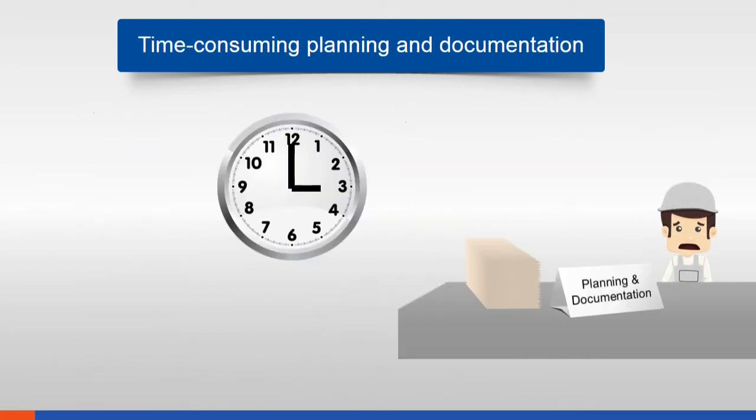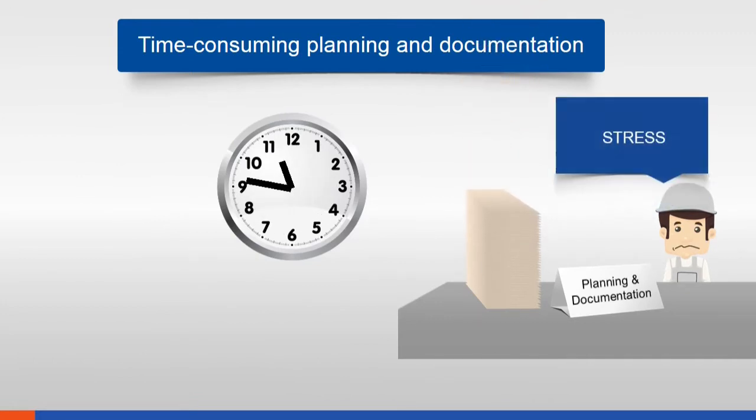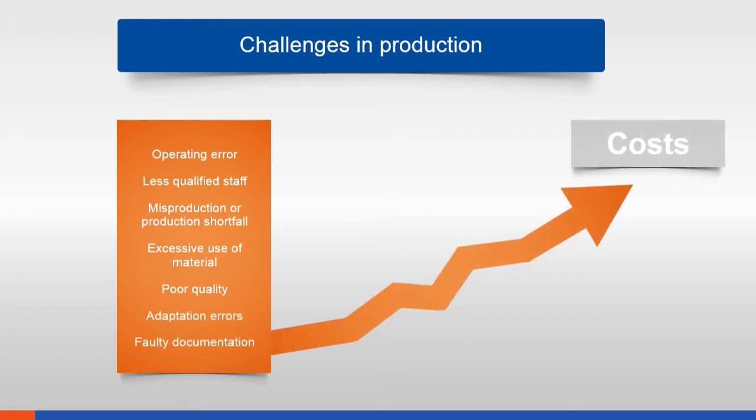In addition, the planning and documentation requirements are ever increasing. This bureaucratic burden is stressful and annoying. All in all, these changes lead to increased production costs, while the market at the same time continuously calls for lower prices.